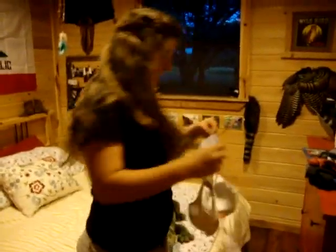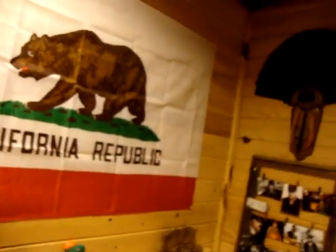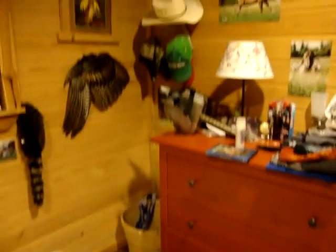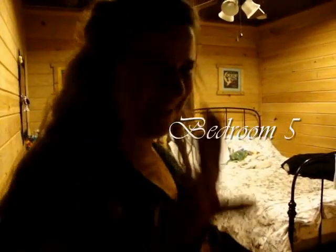Here's my room. Oh, this is where the magic actually really happened. Woohoo!